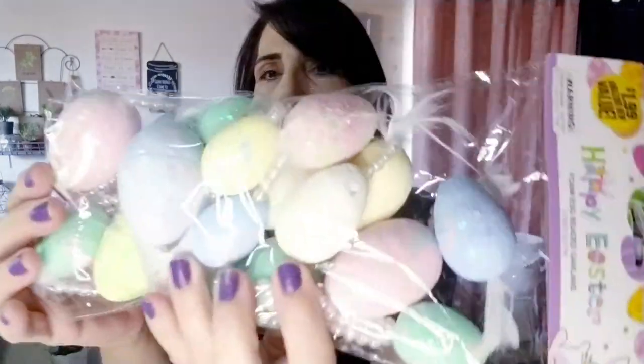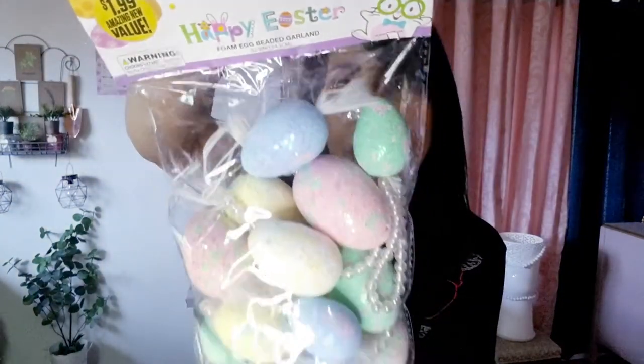The items from the 99 cent store are really nice. I grabbed Easter garland — I was originally going to use just the eggs, but now I think I'll embellish the whole thing as a DIY garland because it's really pretty. It was $1.99, which is still a great deal. Sometimes you have to venture outside of Dollar Tree!